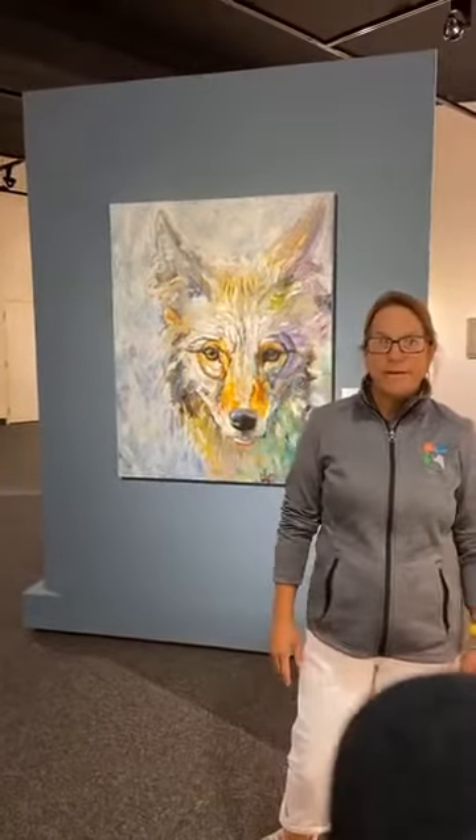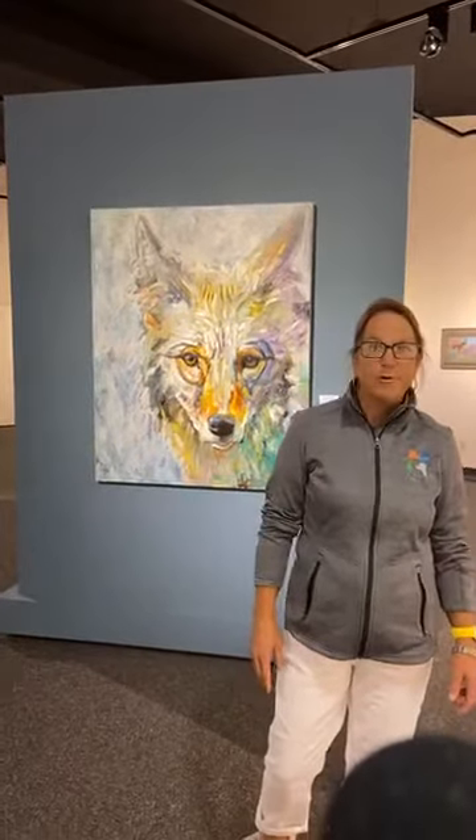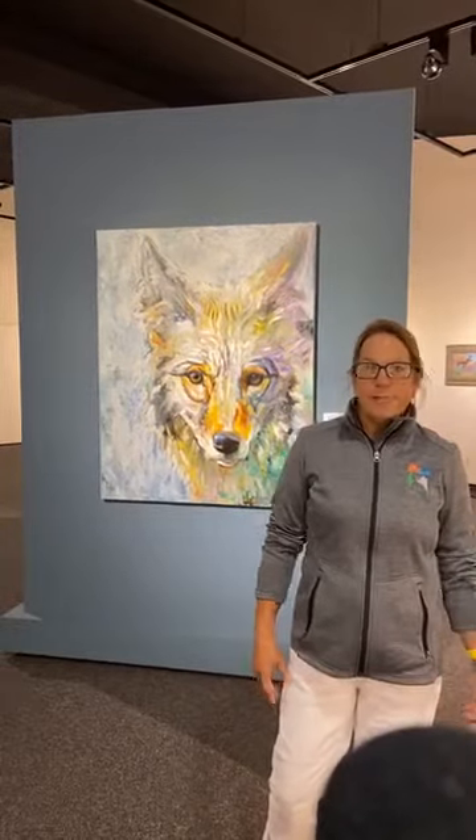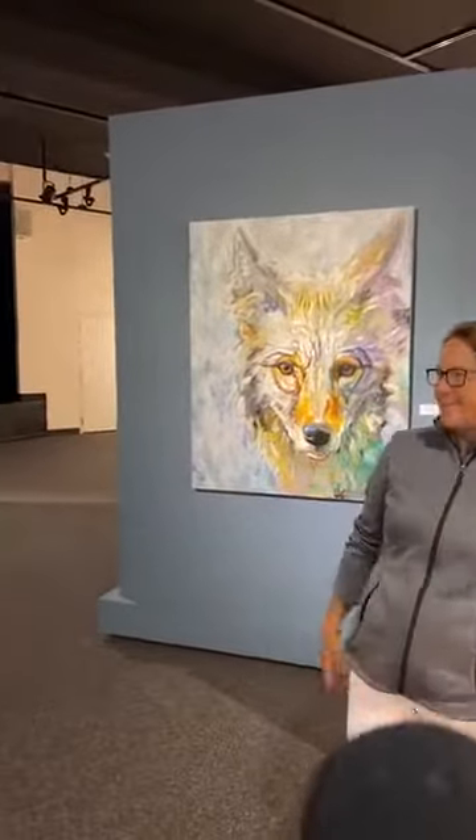She's going to be talking about her work. The gallery is open Monday through Thursday from 9 to 5 and Saturdays from 10 to 2. We're also open late on Thursday evenings during our downtown arts market, and we're funded by the North Dakota Council on the Arts. Welcome, and let's listen to Jennifer.